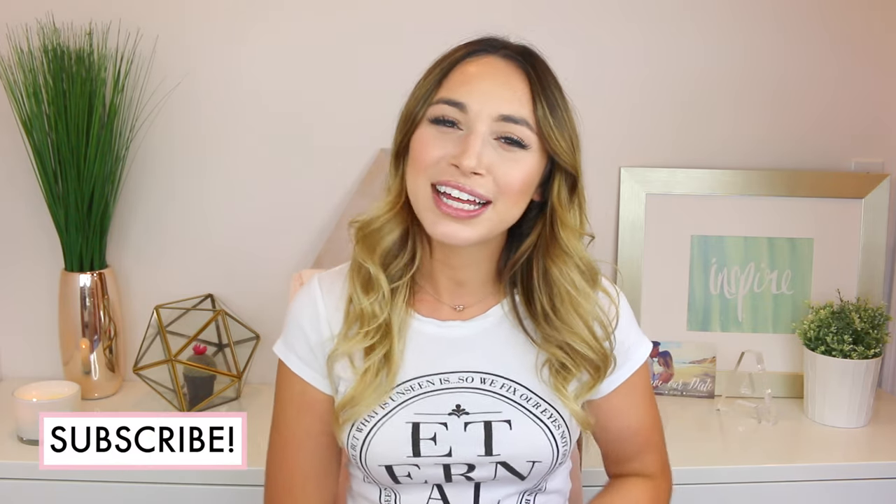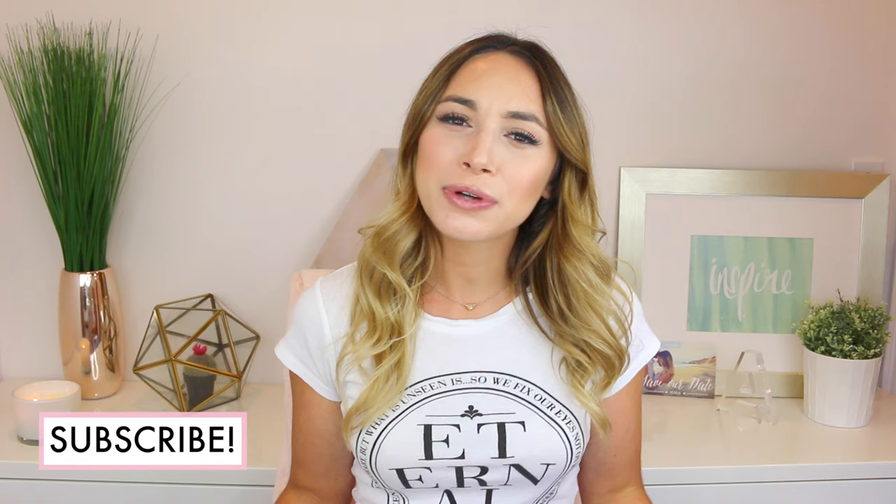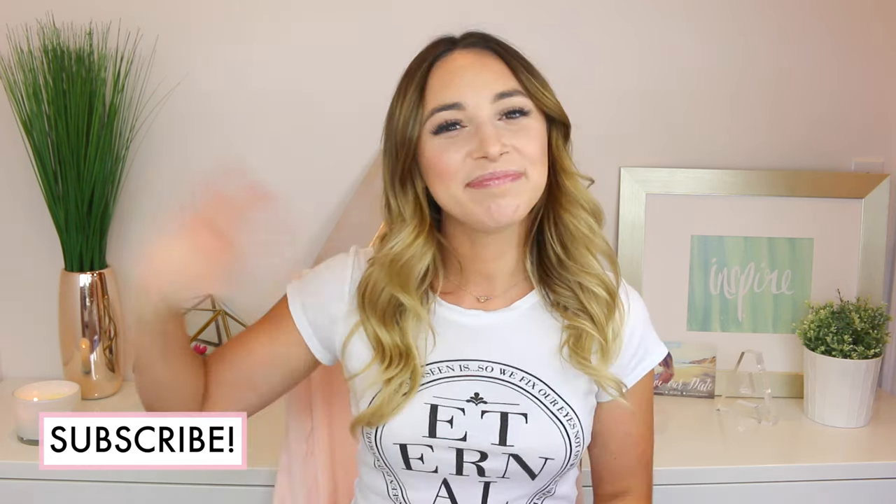That is all for how I style my distressed denim shorts. I really hope that you guys enjoyed. Please let me know in the comments which look was your favorite — I would love to know. And of course please subscribe and like this video if you haven't already. I will see you guys in my next one. Bye!